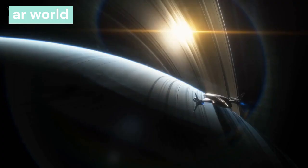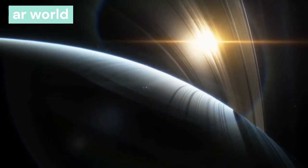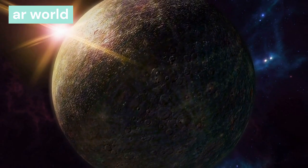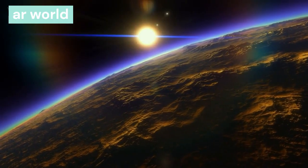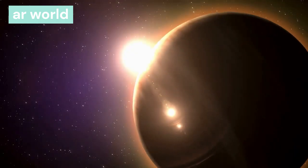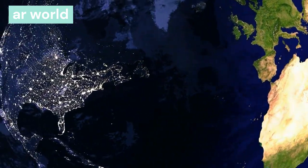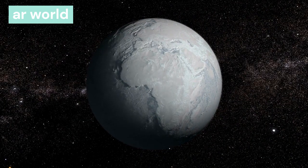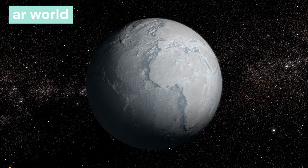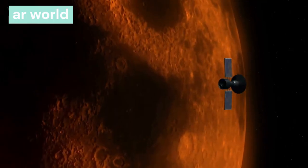Mercury is the smallest planet in the solar system and the closest planet to the sun. It is made of iron and zinc. This planet has no atmosphere, so life is not possible on it. It takes 88 days to complete one revolution around the sun. One day on Mercury equals 58 earth days and 15 hours. The temperature is 427°C during the day and minus 172°C at night. Mercury has no satellite.